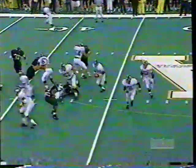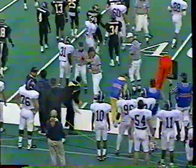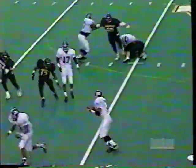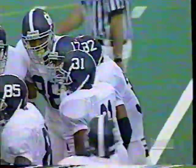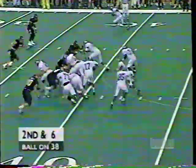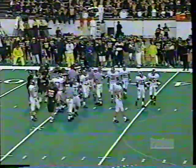First and ten from the 41. Worthen in motion — Robinson — the pitch to Worthen. Can he turn the corner? Cuts it in and is met solidly as he crosses the 40-yard line, knocked out of bounds at the 38. Dexter Coakley leading the charge from his outside linebacker spot. Chad Holmes has been impressive getting out in front and throwing big blocks for Worthen when they go left. Robinson will keep it and he will be dragged down from behind — Appalachian did a good job containing the option.